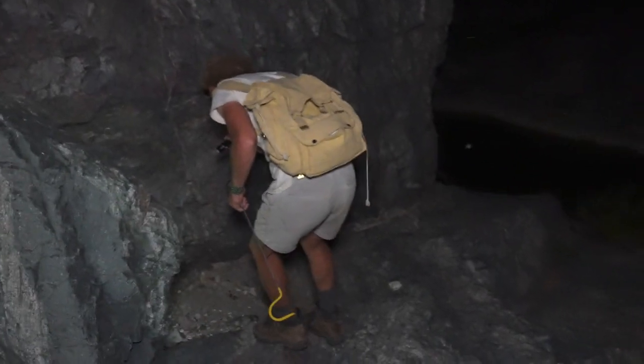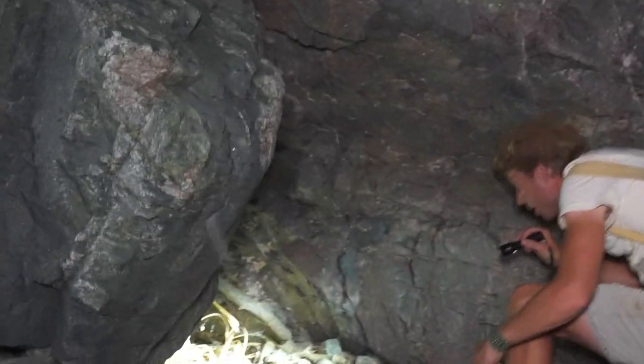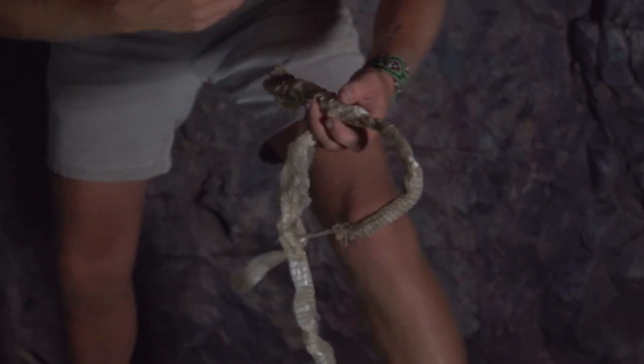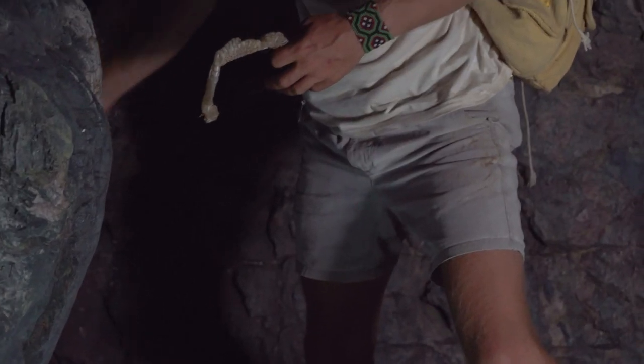Wow! Here we go — evidence of a big old snake. Snake shed. They need to shed three, four times a year, and it's just a way of getting that outer layer of their skin off. It removes all the ticks and other parasites that might be on there.